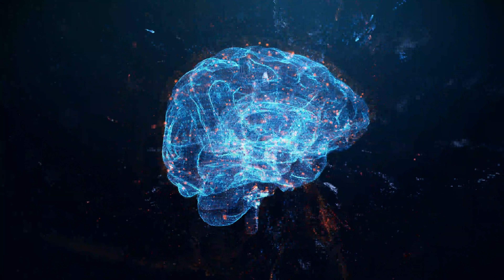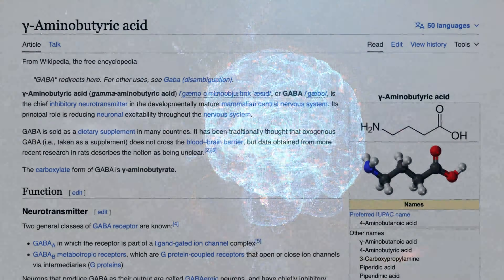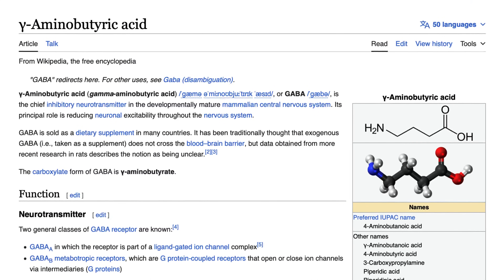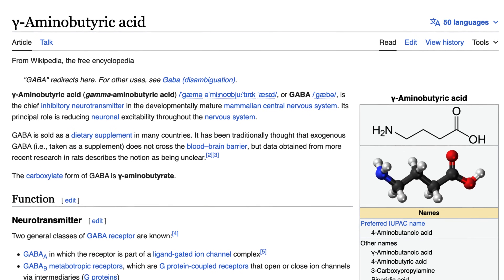In this video, I want to talk about proven methods to increase GABA production naturally. We will go over the necessary cofactor nutrients and biochemistry behind GABA and how to optimize it.